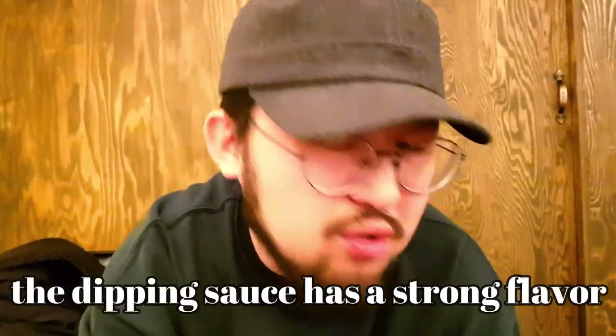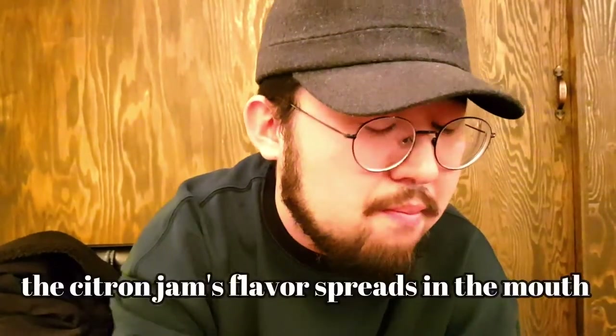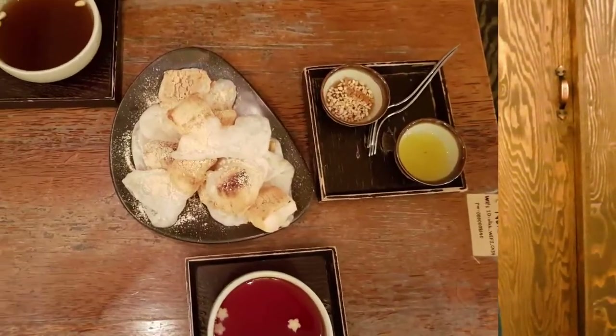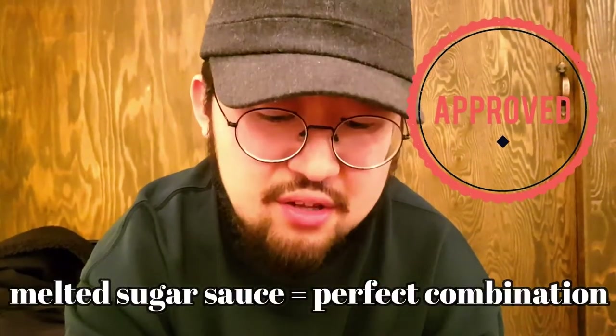The dipping sauce is really strong flavor. This citron jam spreads all over the mouth — citron flavor, very delightful. And this one is the melting sugar. There's a lack of sugar here, but if you're dipping, it's a perfect combination. Harmonious.